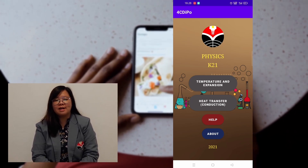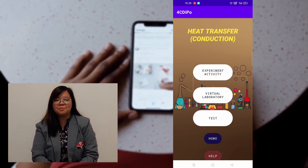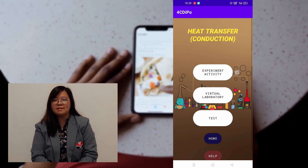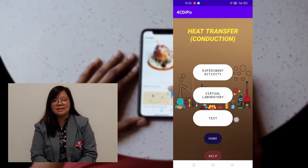We will press the button of conduction heat transfer. When pressing this button, users can see a display consisting of buttons that can be pressed to enter the video menu of experiments, virtual laboratory by Wolfram, and the 21st century skill test.